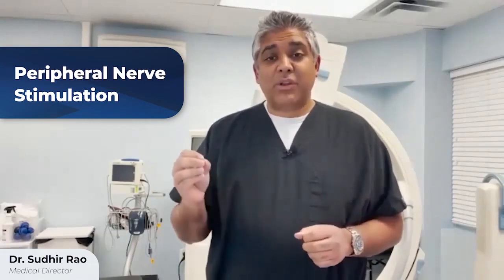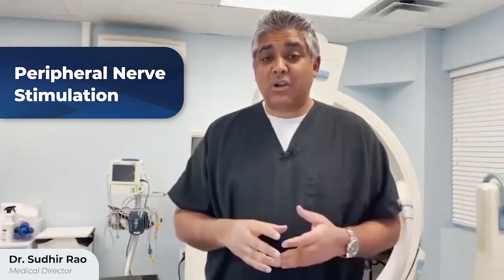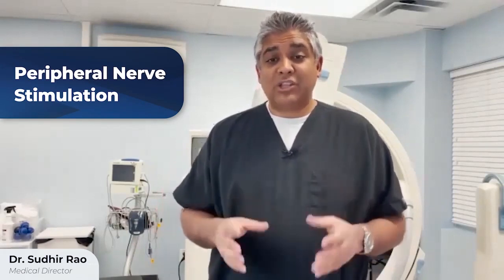The first part of this is identifying the body part or the nerve that's causing the problem. In the shoulder, we can target the suprascapular or axillary nerve. In the groin area, we can target the ilioinguinal nerve. And in the knee, we can target the genicular nerve. Once we target these nerves, we can do an anesthetic block by anesthetizing that nerve under x-ray or ultrasound guidance to see how much relief you get.